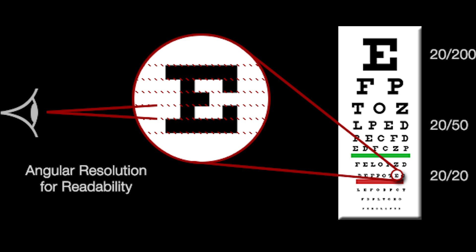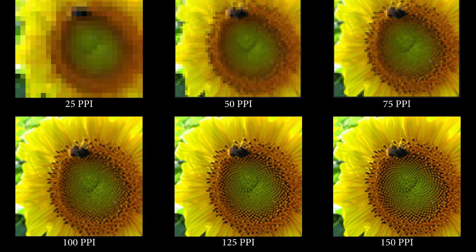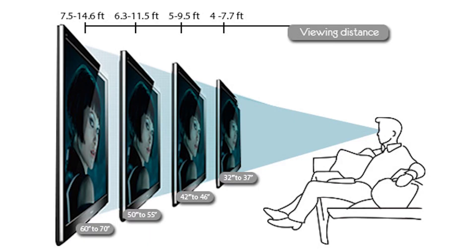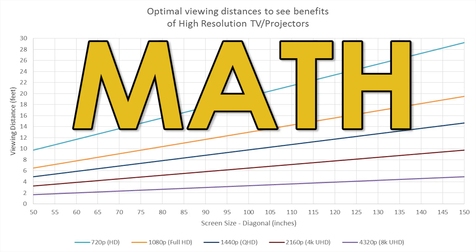Well, there's actually a science behind all this. If the TV is going to be larger than 70 inches and within 10 feet of you, 4K makes sense. Smaller than that and regular 1080p will treat you just fine.